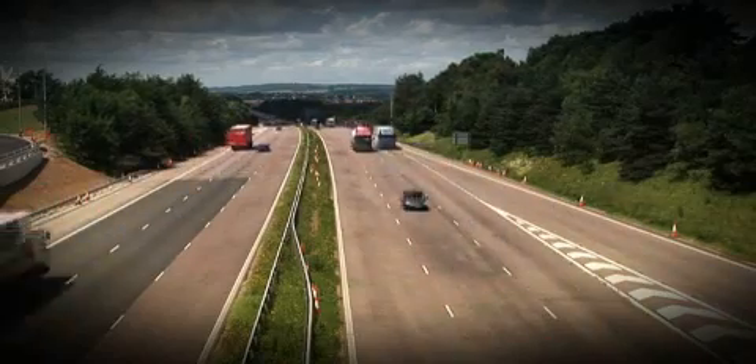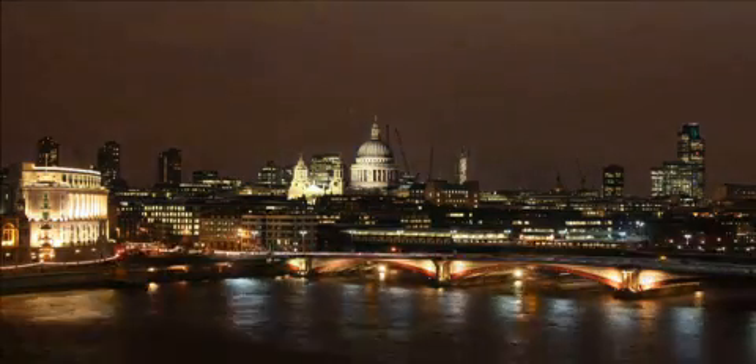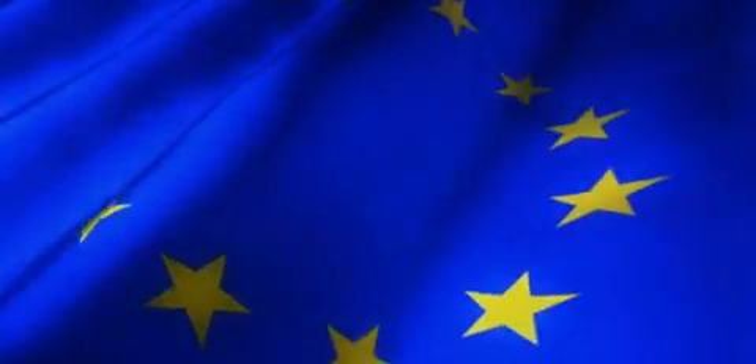Fast road and rail links to London, international airports and the rest of the UK means that Kent Science Park is an ideal location and gateway to markets in Europe.